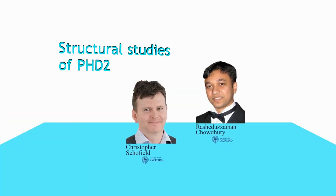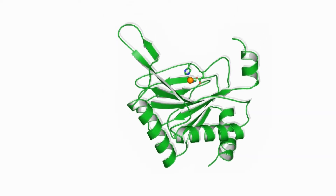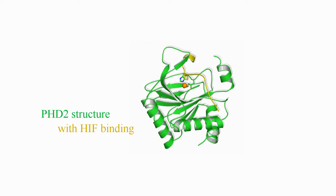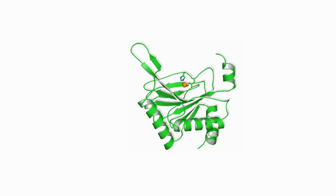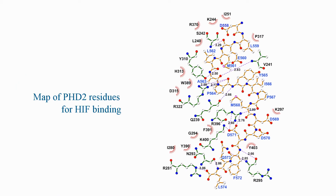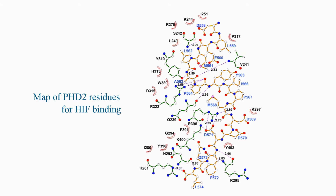Professor Scorfield and Dr Chaudhry from the University of Oxford analyse the clinical mutations in light of crystal structures of PHD2 with or without HIF substrate. The location of the identified mutations and their potential impact on function is discussed in the review. In addition, a complete map of the residues involved in HIF binding is provided.